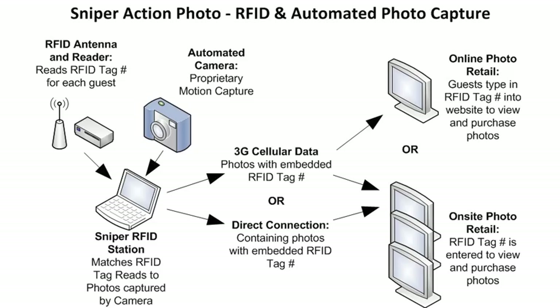Sniper Action Photo provides a fully automated photo capture system that ziplines, mountain bike parks, ski resorts, races, and many other types of adventure activity operators can use to capture photos of their guests or participants.